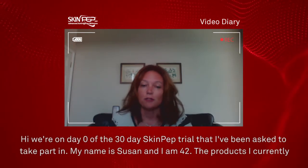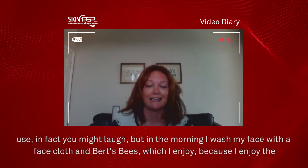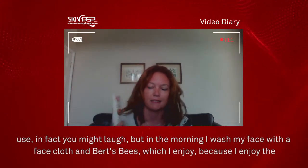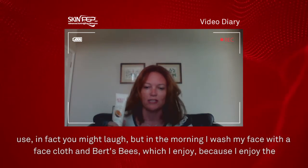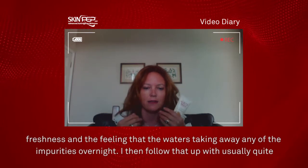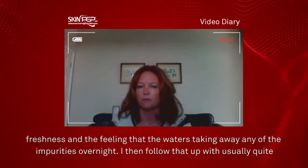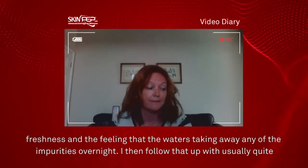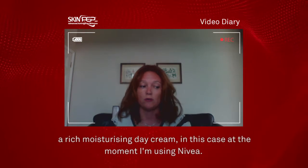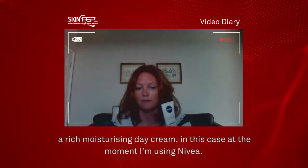The products I currently use — you might laugh — but in the morning I wash my face with a face cloth and the Burt's Bees, which I enjoy because I enjoy the freshness and the feeling that the water is taking away any of the impurities from overnight. I then follow that up with a usually quite rich moisturising day cream, and in this case at the moment I'm using Nivea.